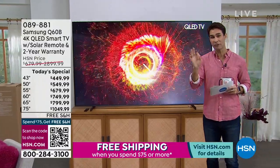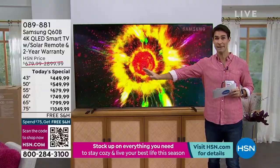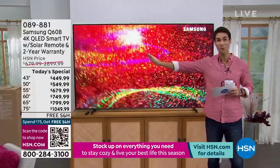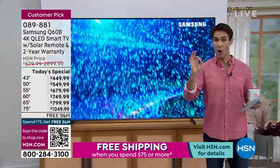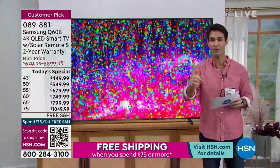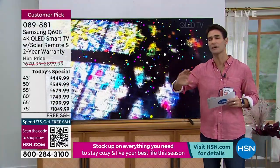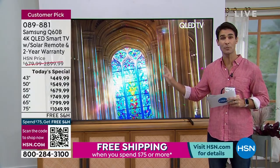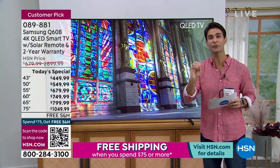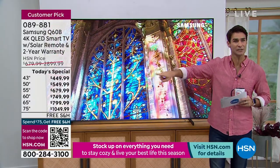Just launched at midnight — the 43 inch we sold out of. Right now we may be trying to get more in, but as of right now we don't have any of the 43 inch. We have other sizes to show you. We have VIP financing — if you have the HSN card you can pay this off over 18 months. We also have five flexible payments if you don't have the HSN card, and free shipping and handling.